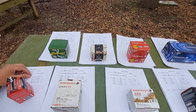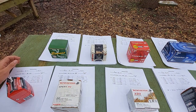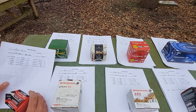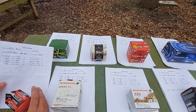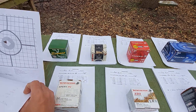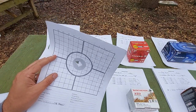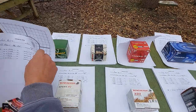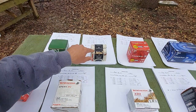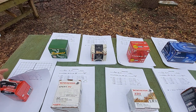One thing I was probably most shocked about would be the CCI Blazer. We had an SD of 20 with a high velocity of 1,276 and a low velocity of 1,203. And look at that 10-shot group at 25 yards — it's one hole. SD is a little bit over what the Federal Auto Match was, but the precision shown in it is hands down better.